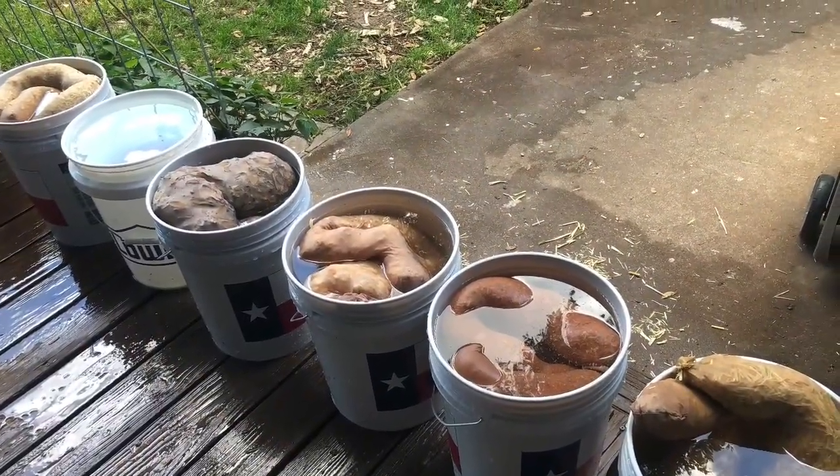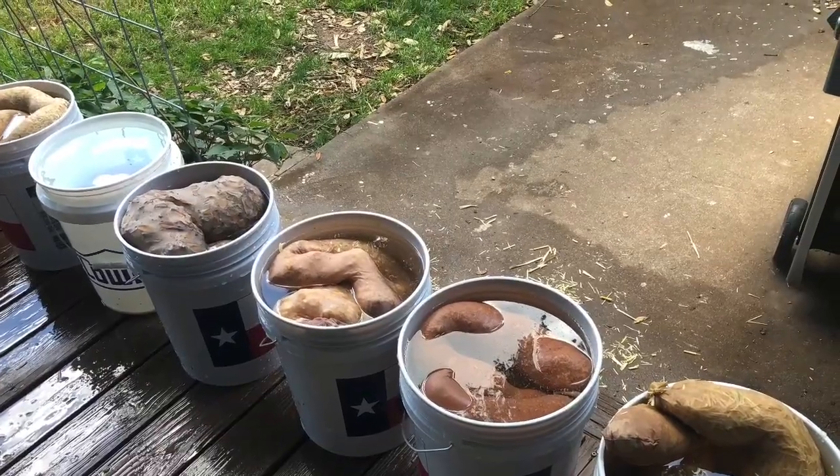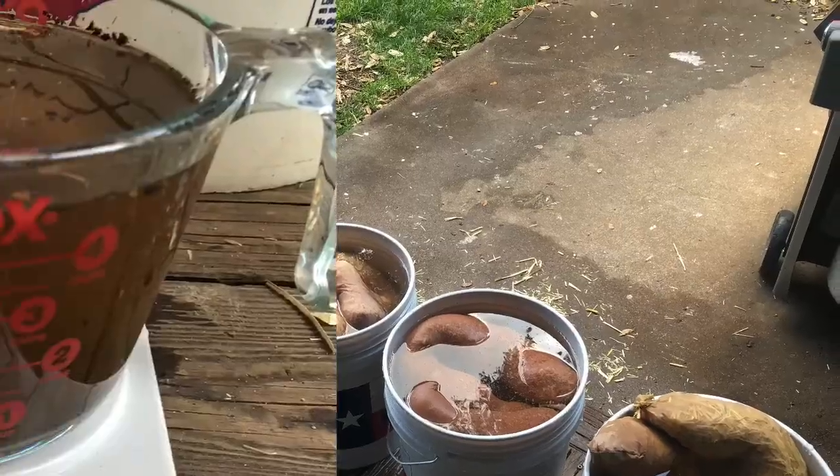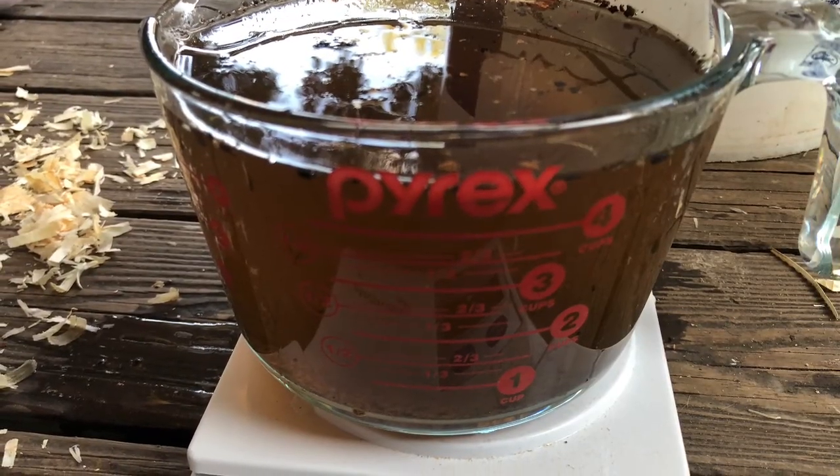In today's video, we're going to go over six common types of chicken bedding and three different tests that we did to see which one is the most absorbent and the best choice for your coop.